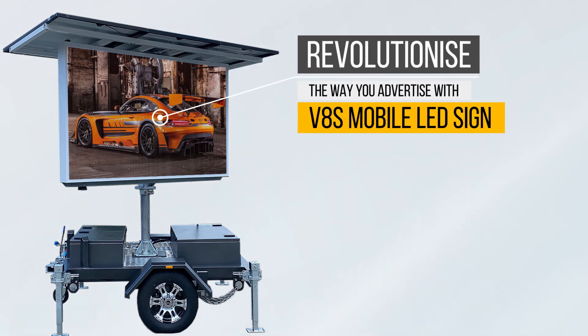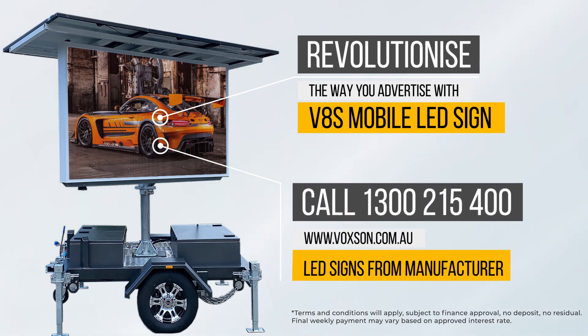Revolutionize the way you advertise with Voxen V8S mobile LED sign. Quick and affordable LED solutions from the manufacturer in Australia and worldwide. Terms and conditions will apply. Contact Voxen on 1300 215 400 or simply complete the contact form to learn more. We'll be in touch shortly.